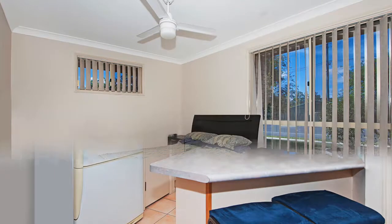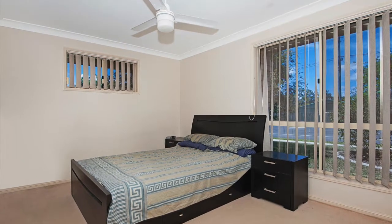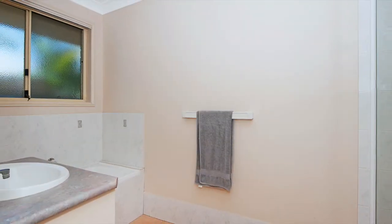There are four spacious bedrooms all with ceiling fans and built-ins, including the master bedroom which comes complete with an ensuite, while the main bathroom caters to the other three bedrooms.